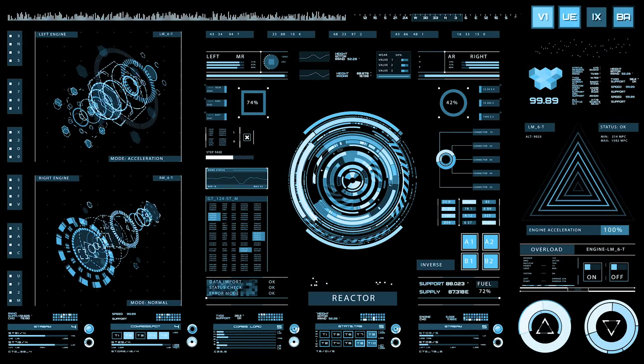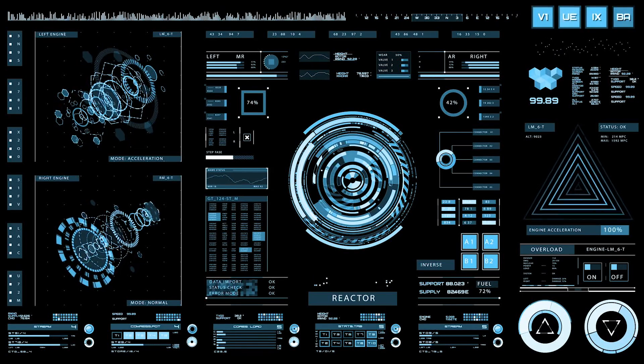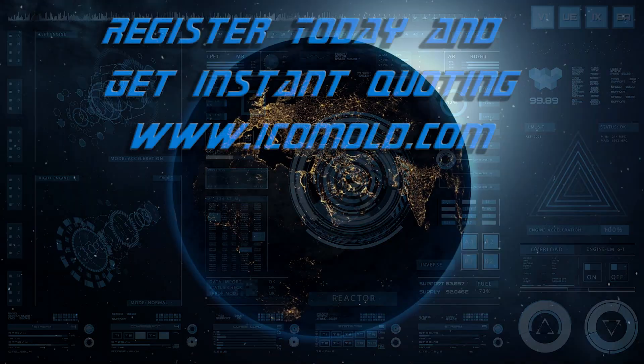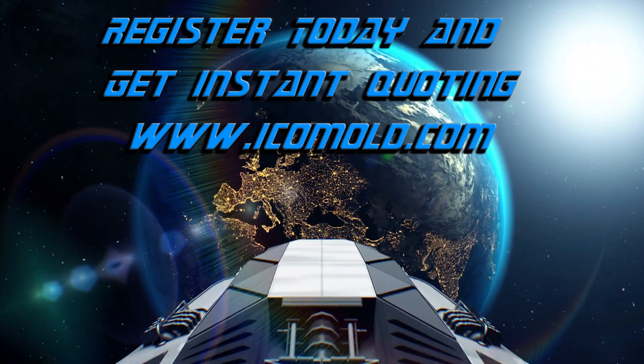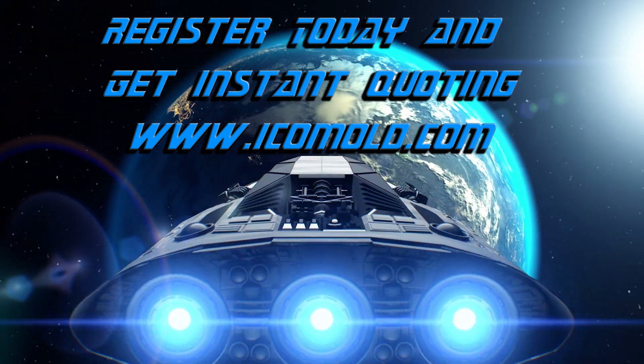Call the space fleet's engineering command — they need to register and get access to this system. Register today and get instant quoting for plastic injection molding and CNC machining.